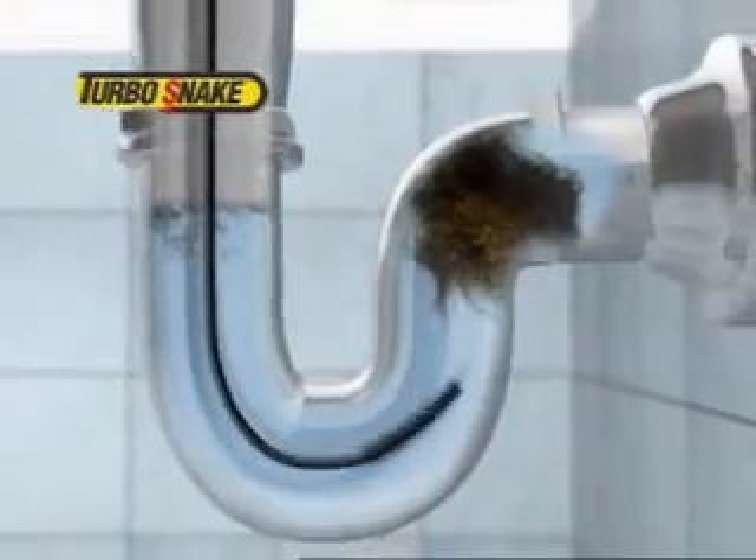Here's how it works. The Turbo Snake easily glides down deep into the drain. Then give it a twirl, and the specially designed hooks grab onto the hair and gunk to remove the clog with ease.